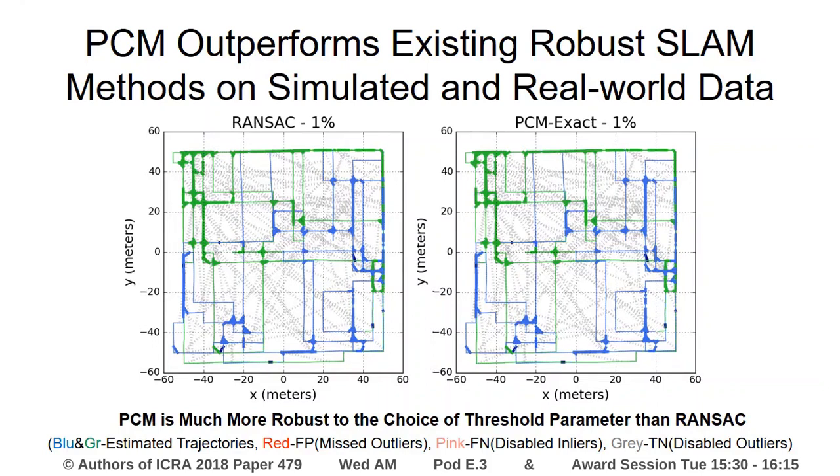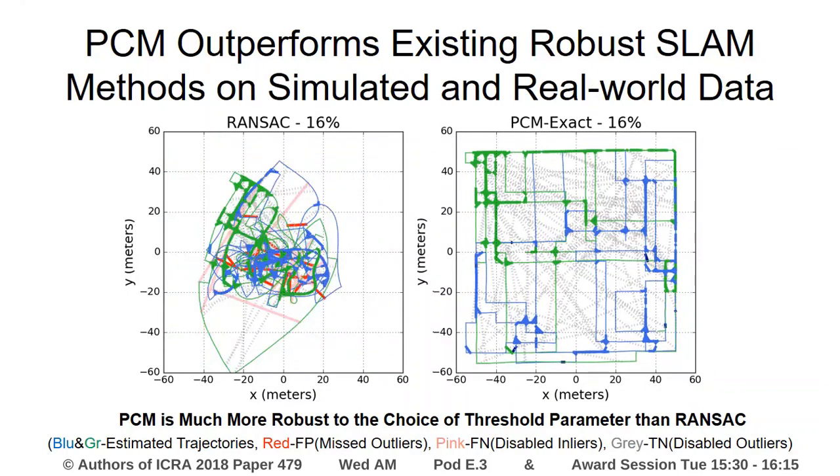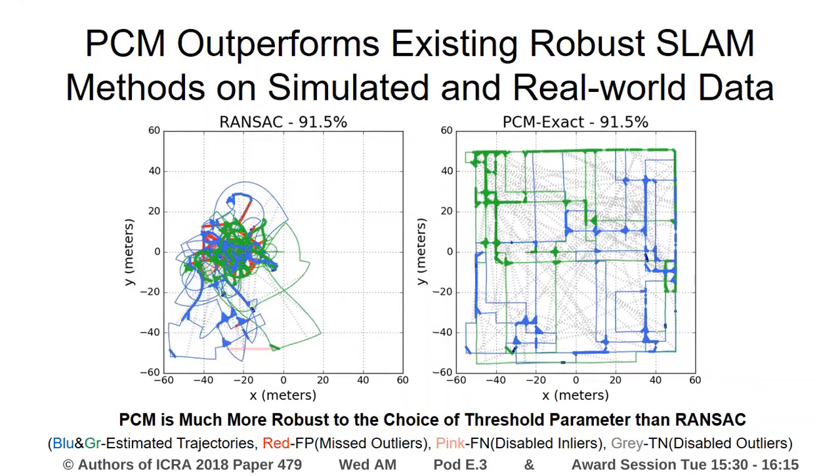While both PCM and RANSAC have a threshold that needs to be set, as we vary its value, RANSAC's graph is significantly more affected than that of PCM. In addition, PCM's threshold can be set a priori in many cases.